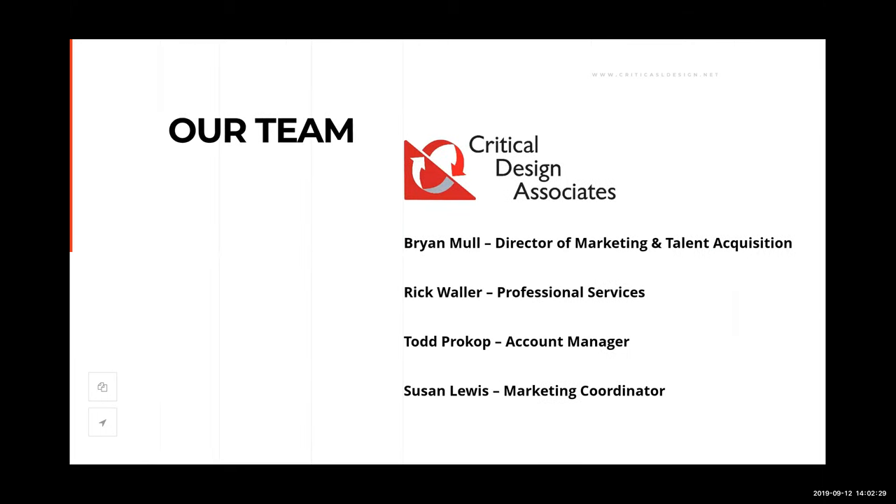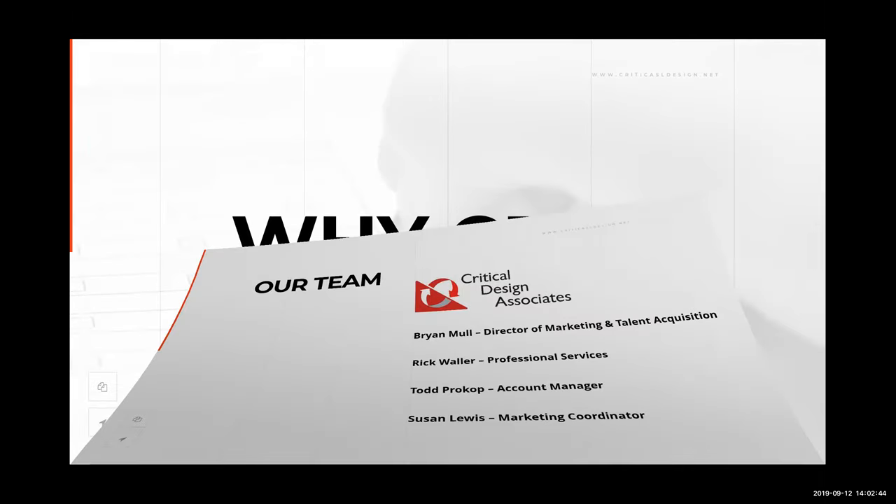On today's call we have myself, Rick Waller from our professional services team, Todd Prokop our account manager, and Susan Lewis our marketing coordinator.